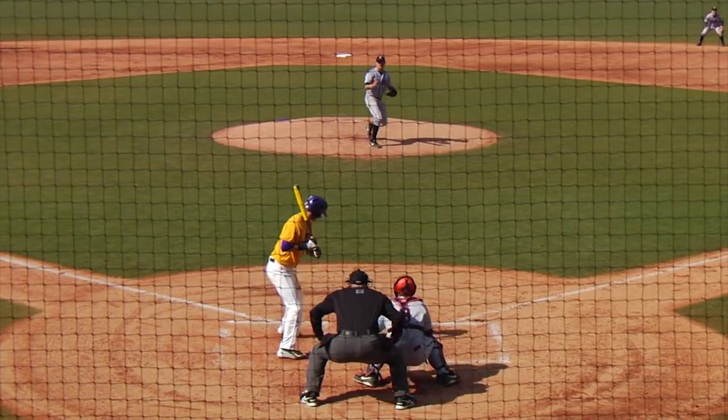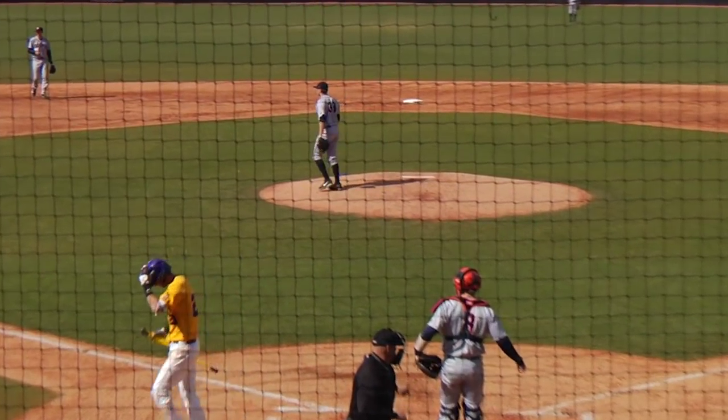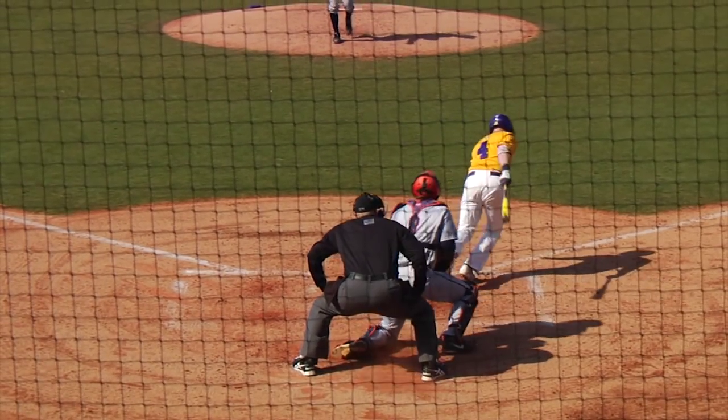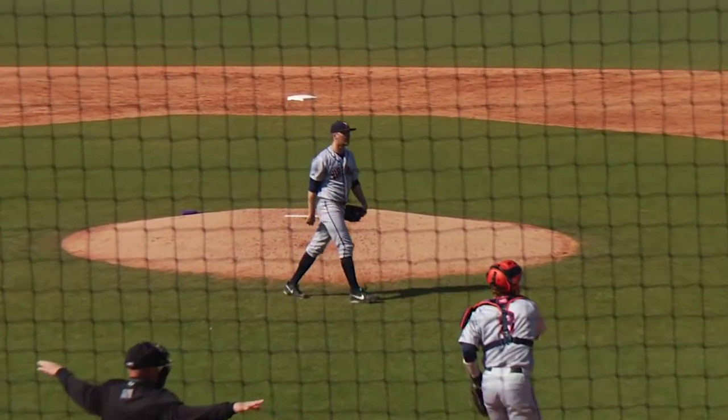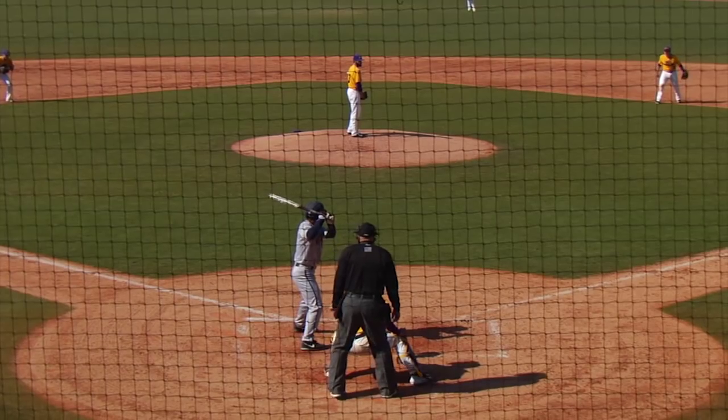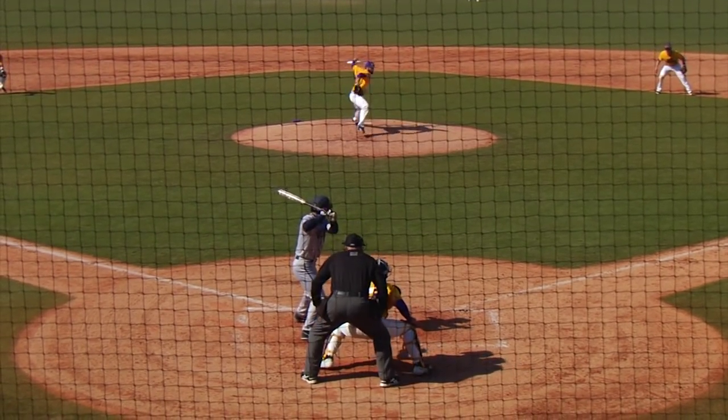The 0-2 pitch on the way. That is right there for a called strike three. Mims absolutely frozen. Now the 1-2 pitch from Jones, swung on and missed, ball in the dirt. Coleman has to throw down to first. He'll complete the strikeout by doing so.